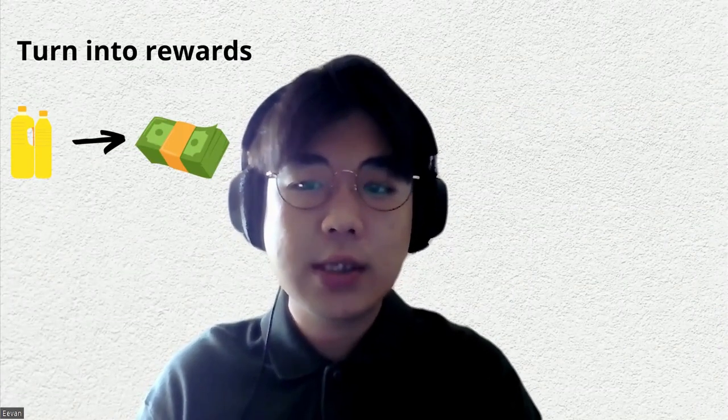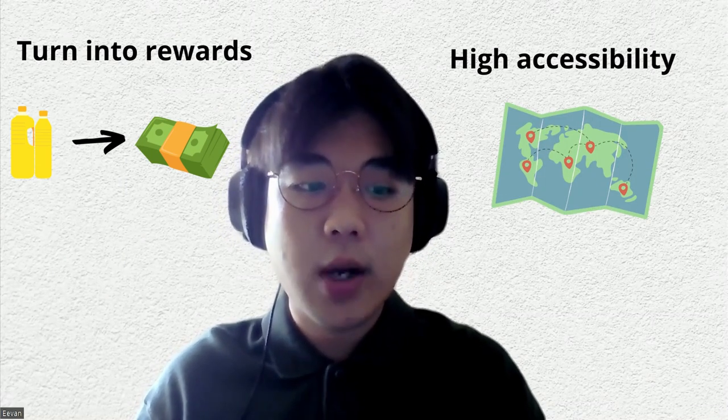So RICO is a solution we provide, which is basically a reverse vending machine for recycling used cooking oil. Users can easily sell their used cooking oil into cash and rewards. We aim to be accessible anytime and anywhere.